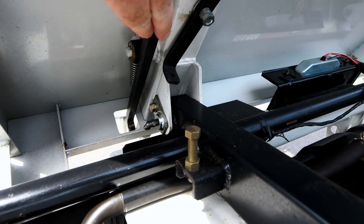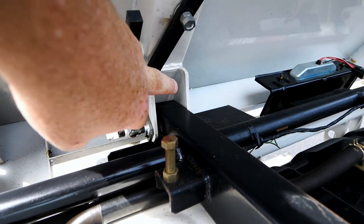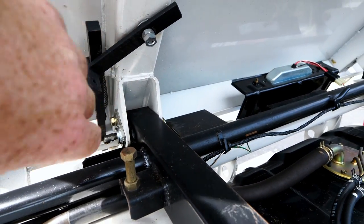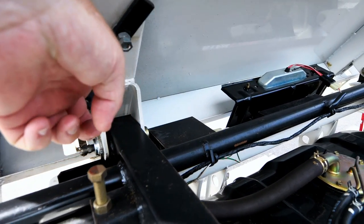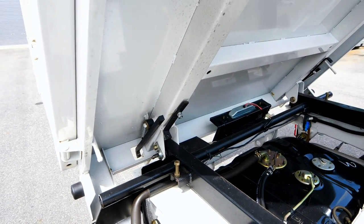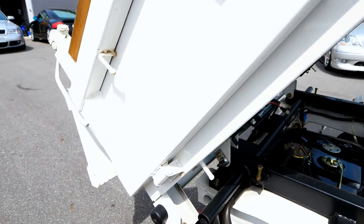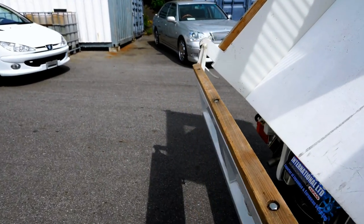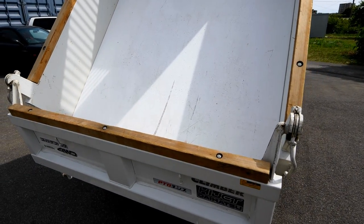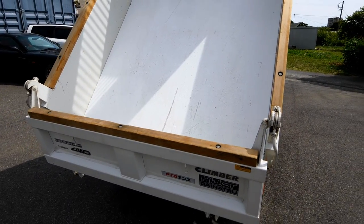If you want the tailgate not to be automatic, all you do is - see, this is spring-loaded here - you bring this across and it will lock it. So when you tip the body, the tailgate won't open. The idea of doing that is you can tip it and shovel off, if you want to spread some soil, sand or whatever - it still holds it in there.